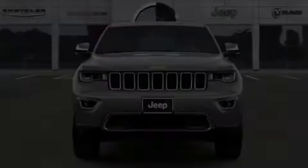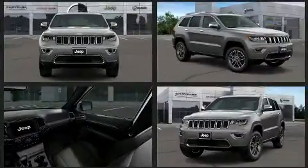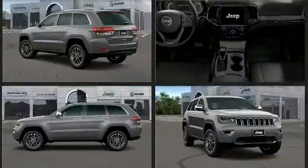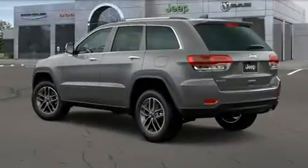Discerning drivers will appreciate the 2020 Jeep Grand Cherokee. Jeep prioritized fit and finish as evidenced by leather upholstery, power front seats, automatic temperature control, power door mirrors and heated door mirrors, a power lift gate, remote keyless entry, and the power moonroof opens up the cabin to the natural environment.